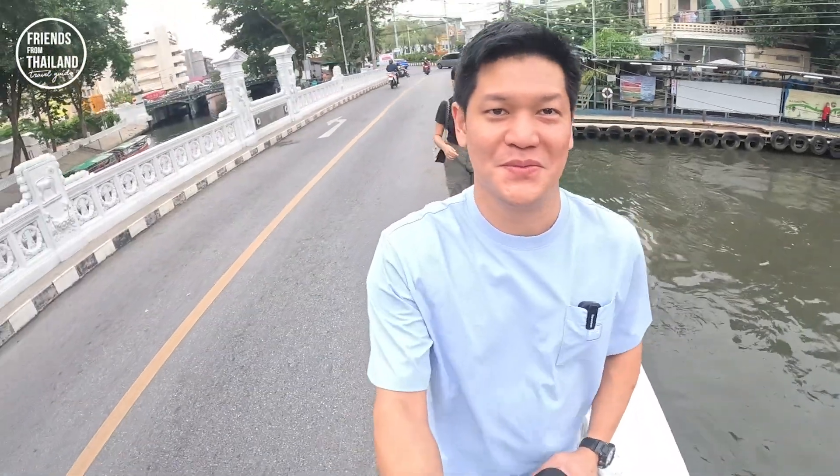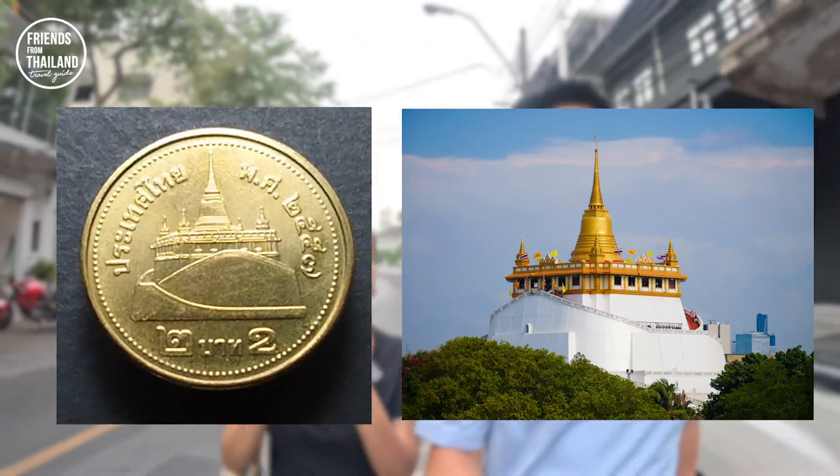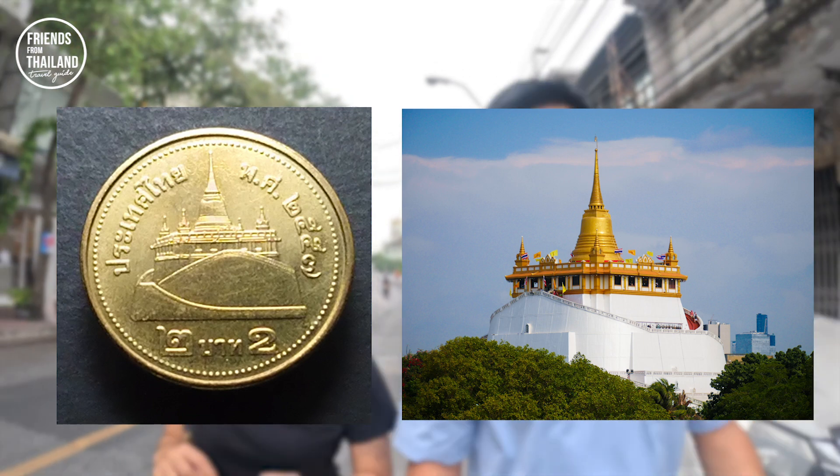We have to be careful here — the bridge footpath is quite small. This Golden Mount temple you can see on the 2-baht coin. If you wonder how it looks, once you exchange money and get the 2-baht coin — there's a silver one and a golden one — flip it over behind the king's image and you will see the imprint of the Golden Mount temple.